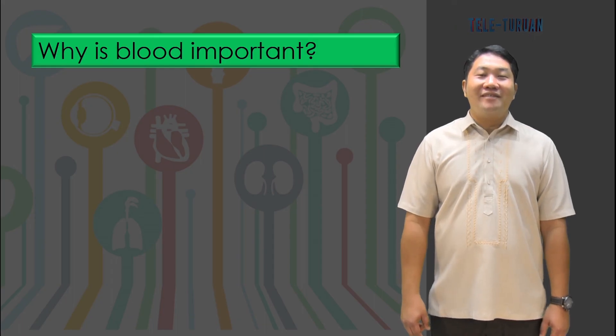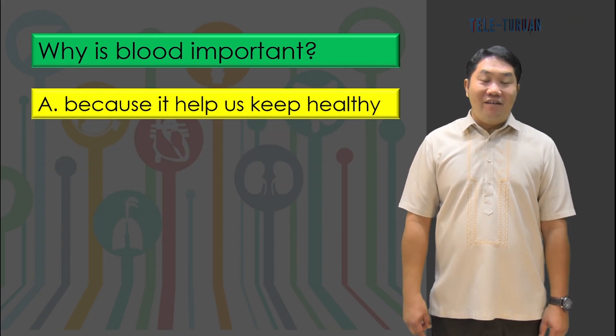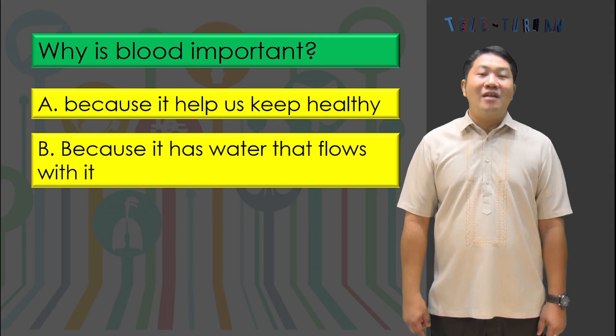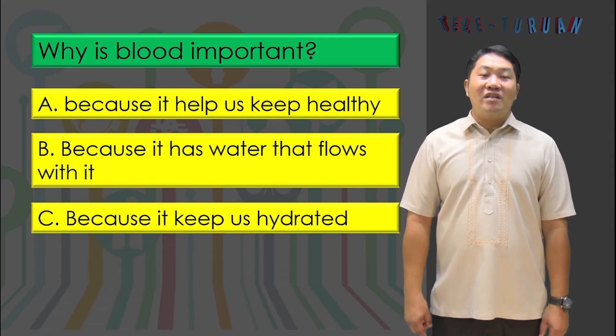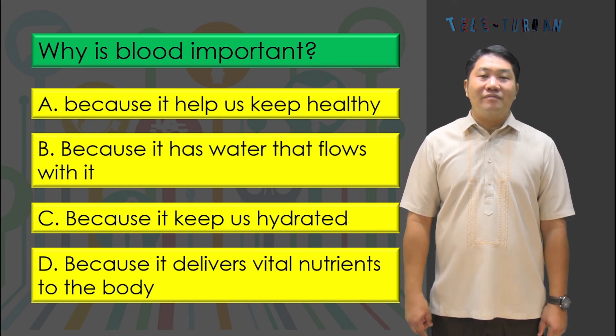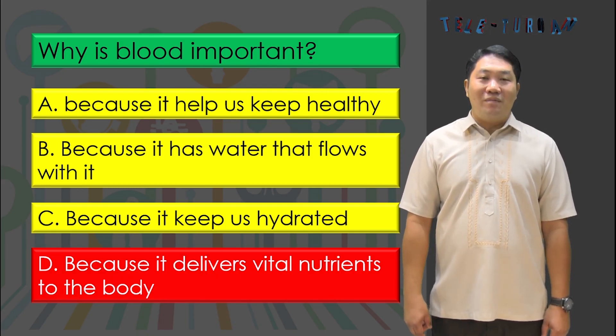Why is blood important? Letter A, because it helps us keep healthy. Letter B, because it has water that flows with it. Letter C, because it keeps us hydrated. Or letter D, because it delivers vital nutrients to the body. The answer is letter D, because it delivers vital nutrients to the body.